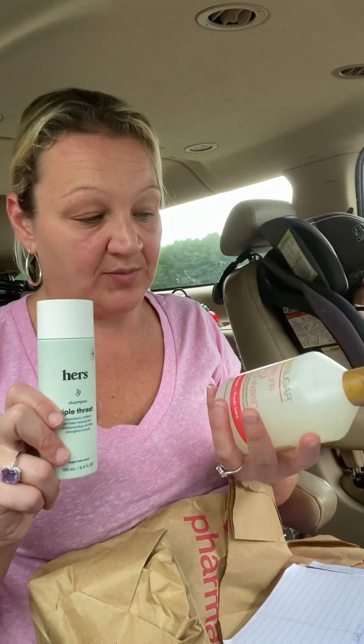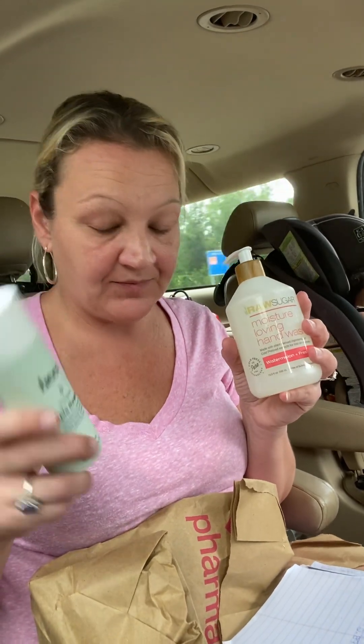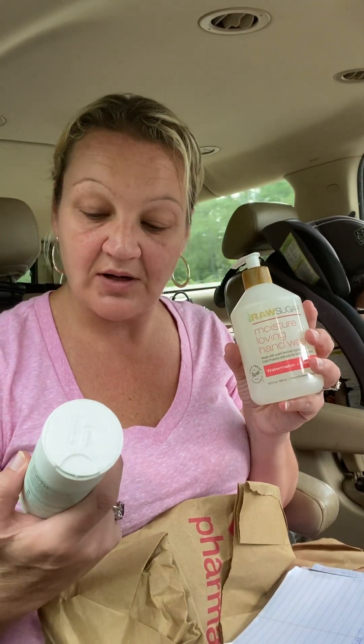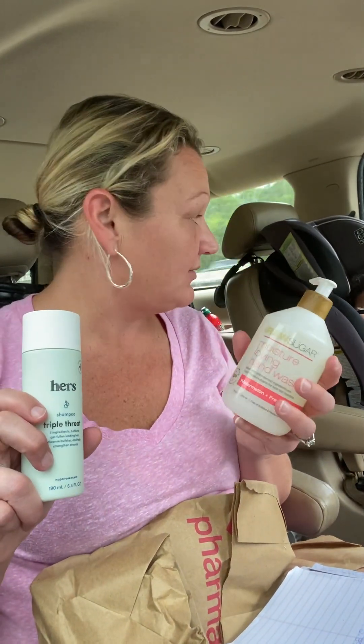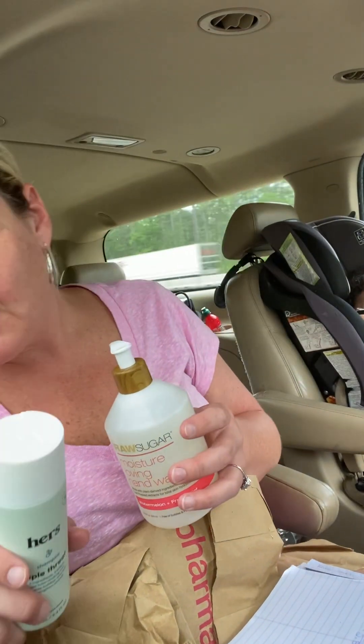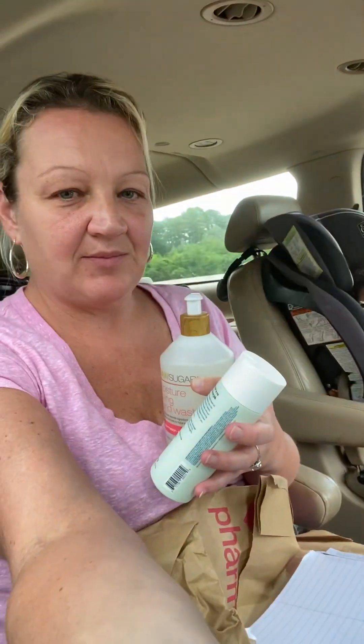This is a really huge bottle of hand wash, and this shampoo — I'm going to try it on my daughter's hair. It says for her looking hair and everything. She's knocked out over there; I'm in the backseat, you guys. She's sleeping right now.